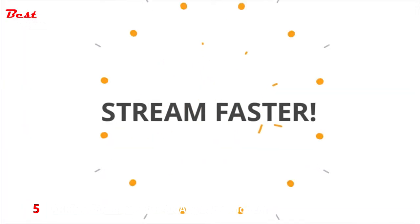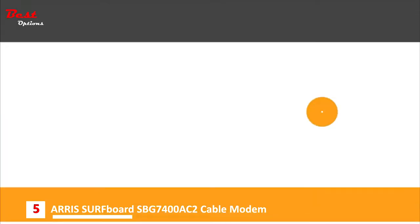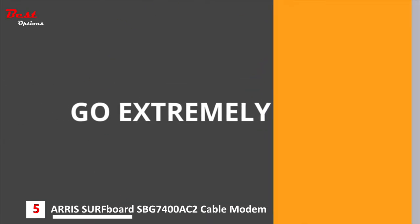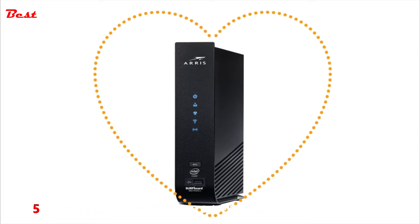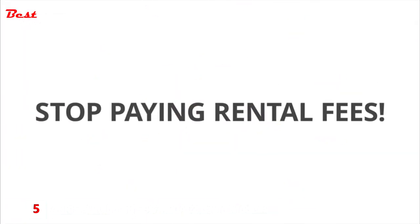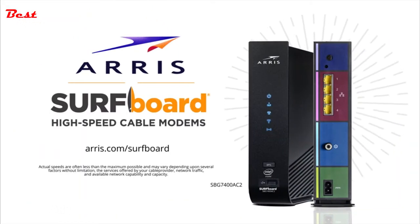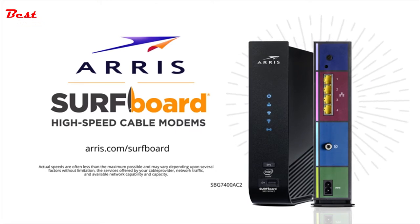Now you can stream faster, game faster, surf faster. Go extremely fast with the ARRIS Surfboard SBG7400AC2 Wi-Fi cable modem. Your cable modem is the heart of your network, so if you want to save money and surf faster, own a Surfboard Wi-Fi cable modem. Surf faster and stop paying rental fees.